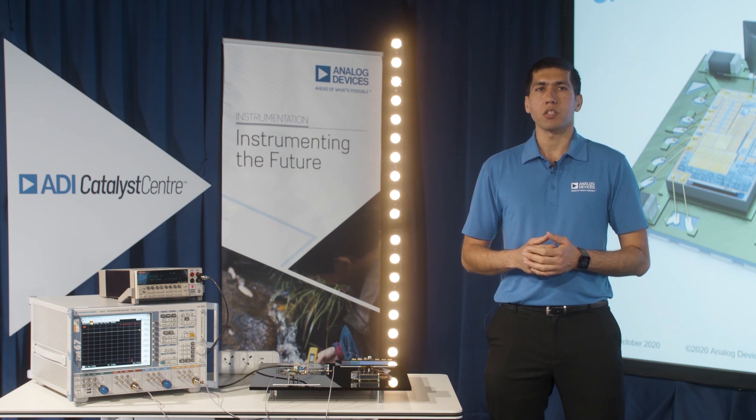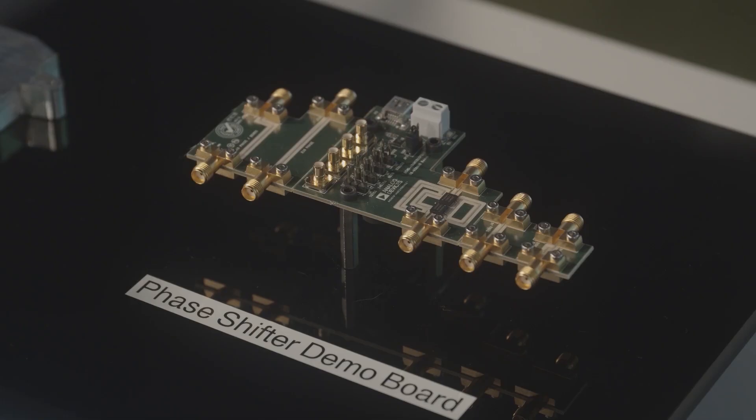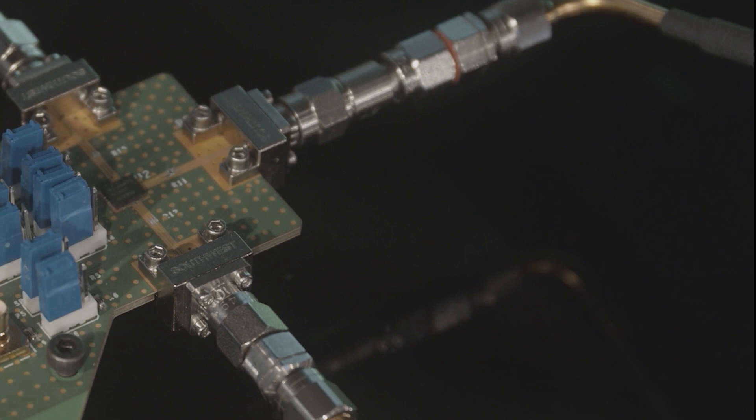By using MEMS switch technology, customers can perform both wideband RF measurements and precision DC measurements with a single MEMS device, without needing different switching technologies.